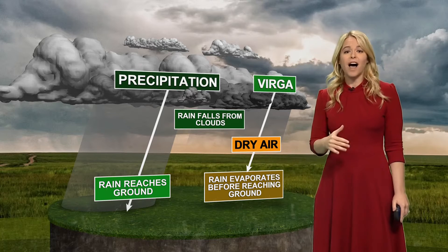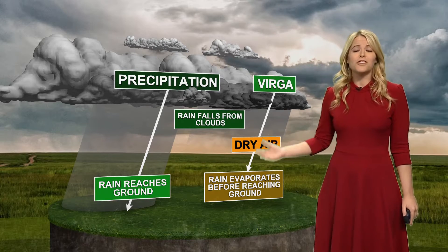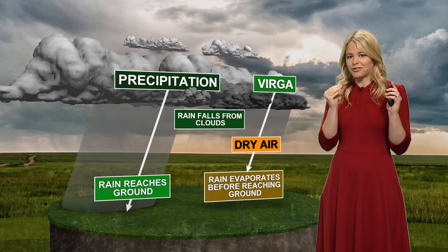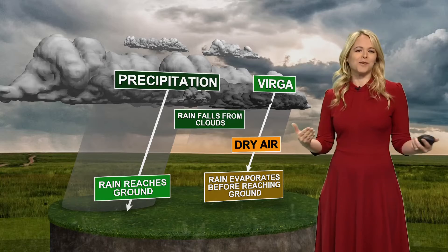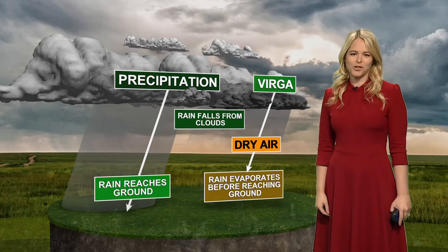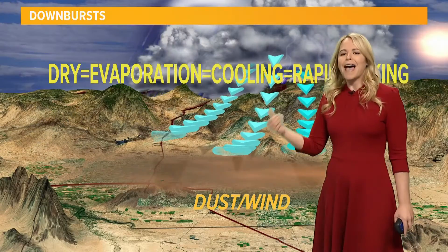And this is exactly why all of your storm reports are vital, because the radar can't always accurately depict what's happening at the surface. So we always appreciate your reports on our 12 News Weather Watchers Facebook group.